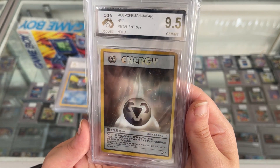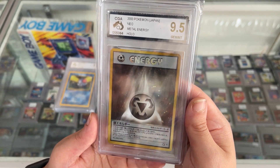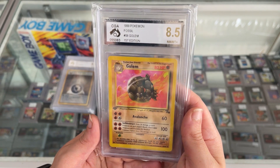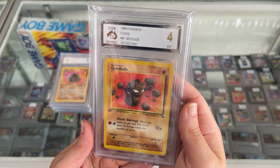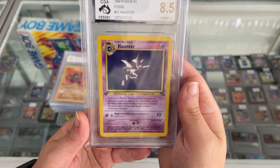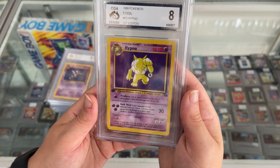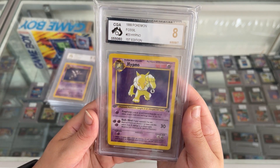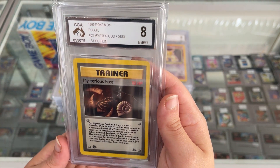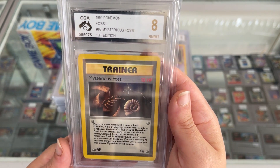The Metal Energy — Japanese Set — 9.5. I think that's our highest grade so far, very nice, and it's a holo as well. Golem First Edition Fossil, 8.5 — very happy with that. Good old Geodude with a 4 — that's our new lowest grade, but pretty cool card. The First Edition Haunter from Fossil with an 8.5 — absolutely magnificent. Hypno First Edition Fossil with a CGA 8 — absolutely beautiful. Golbat from Team Rocket in a foil got a 6. The Mysterious Fossil from the Fossil Set, First Edition, CGA 8 — pretty nice.